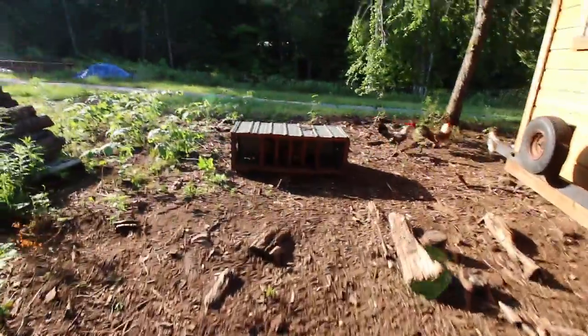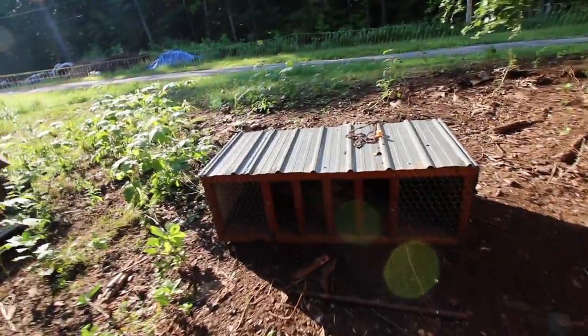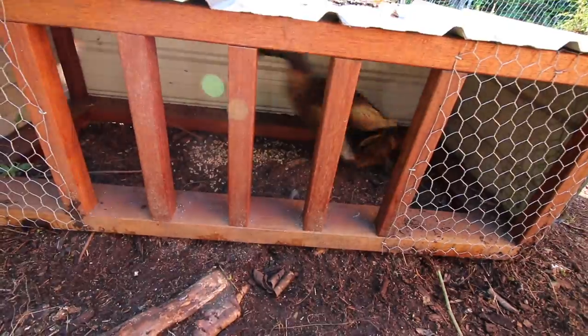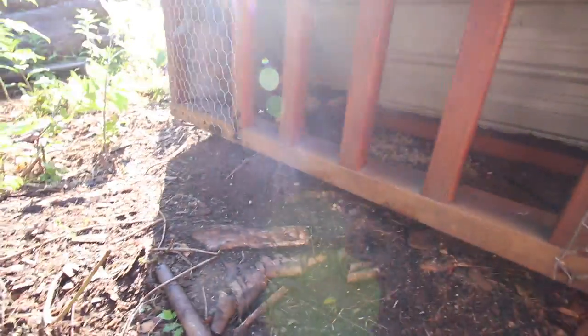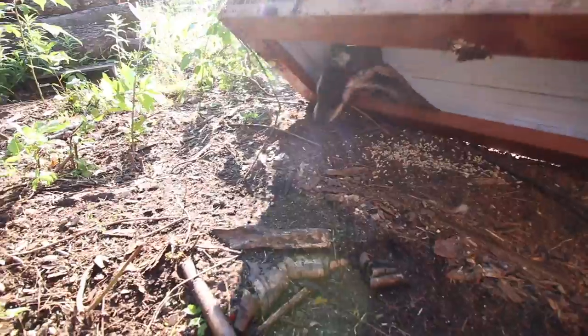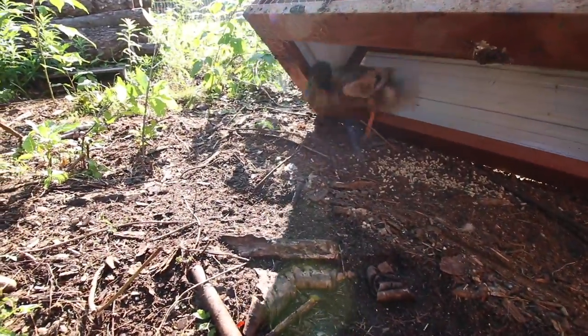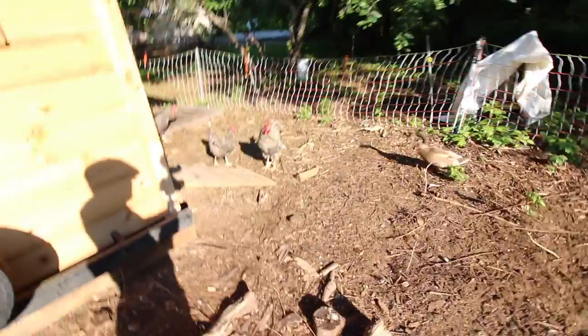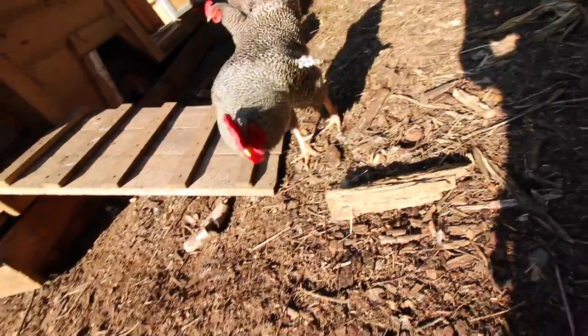Hey look, we got a duck stuck in New York Cribs. Buddy, how'd you get into New York Cribs? Can you get out of there? Here, let's help you out. Don't ask me how the duck got in there. Mr. Biggs, how you doing? Let's go check on the ladies.